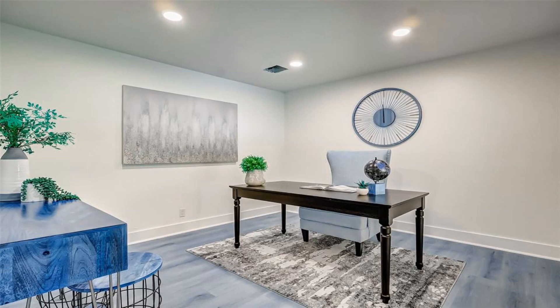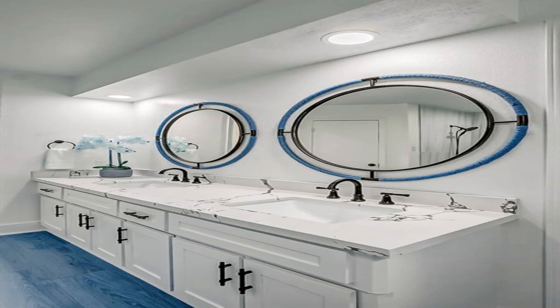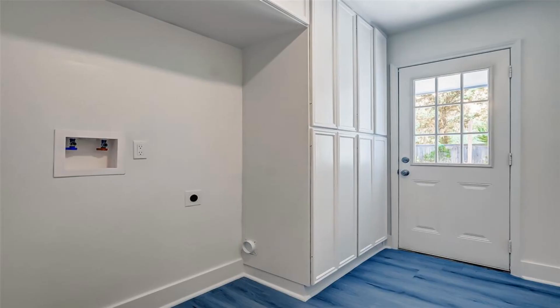Step into a haven of modern elegance and comfort as you explore the spacious interior that boasts a seamless blend of style and functionality.